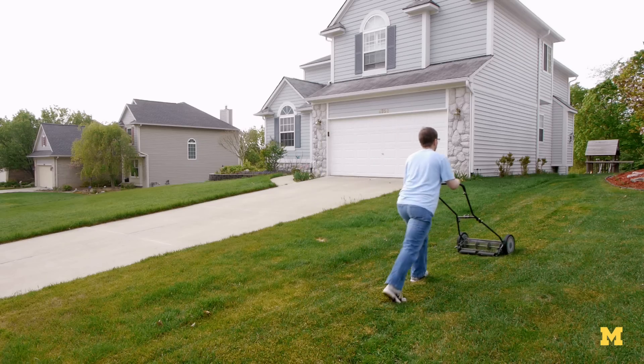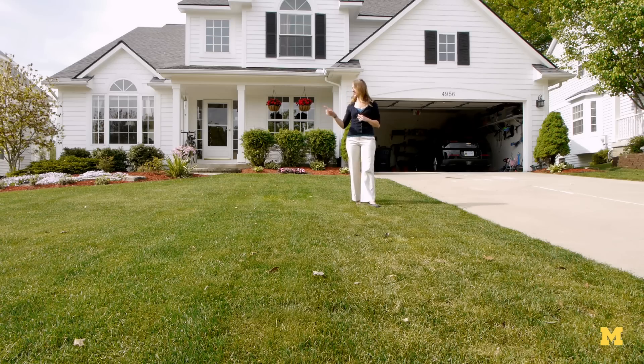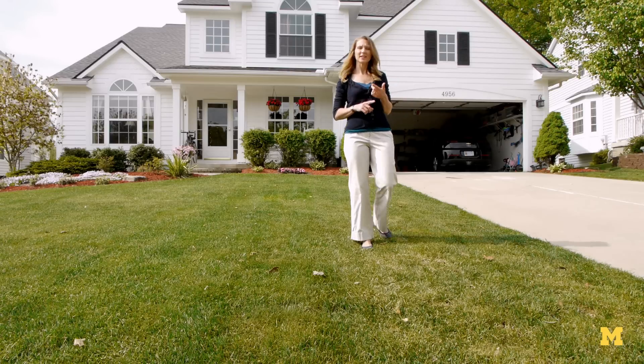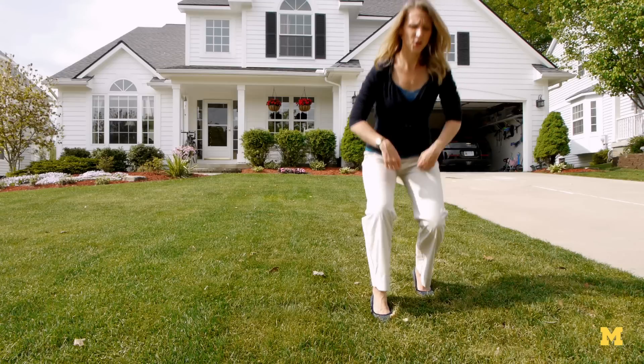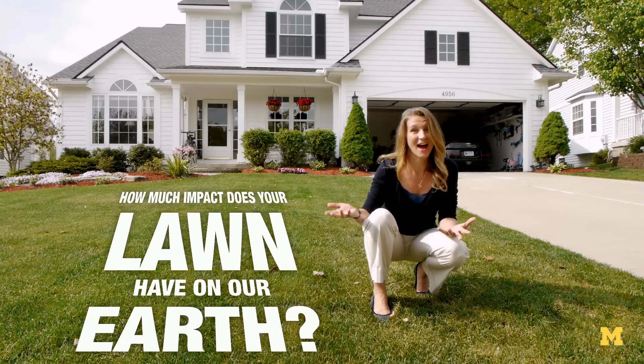It's summertime and households across the nation are tuning up their lawnmowers and dusting off their weed whackers to take care of that patch of grass surrounding their house. But those lawnmowers create carbon emissions. And how about the weed killers and fertilizers you put on your lawn? They have chemicals that seep into the groundwater. So exactly how much impact does your lawn have on our earth?